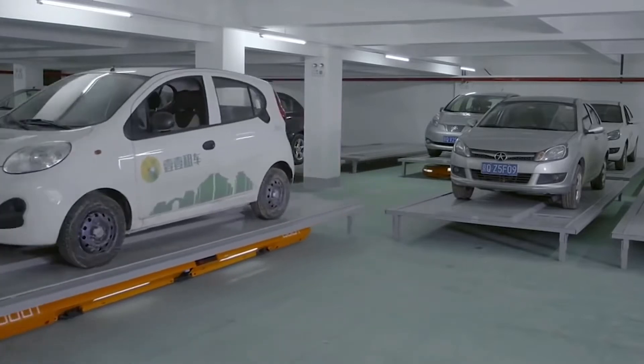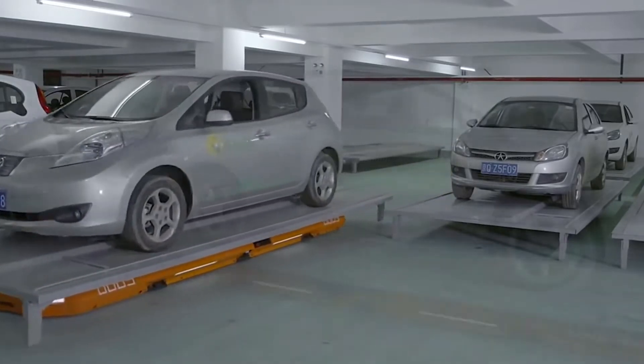To pick up the car, the driver enters the number received on the touch panel, and the smart robot returns the car to you.